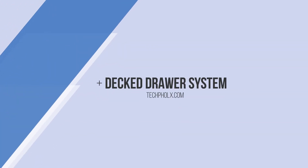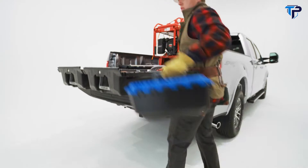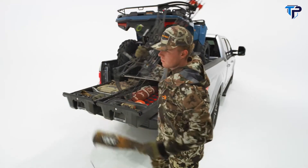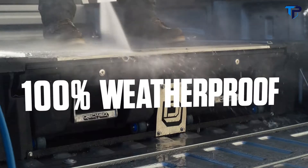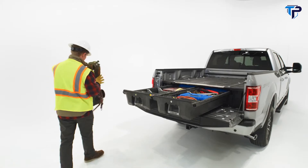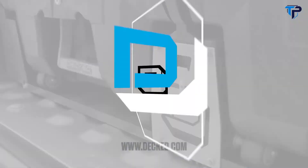Got a junk show? Get decked. Get easy access to all your tools and gear. Get to the job site, your camp or the trail ready to go. Load it up and get after it. Decked is secure and weatherproof. It has a 2,000 pound payload. It's made right here in the US of A and backed by a three-year warranty. So get after it, get all in, get decked.